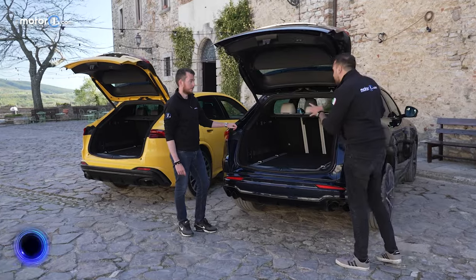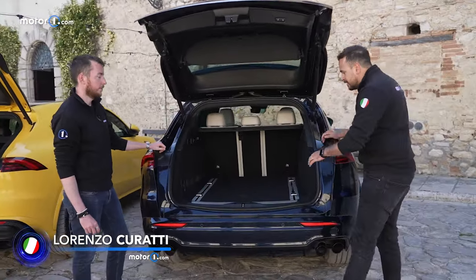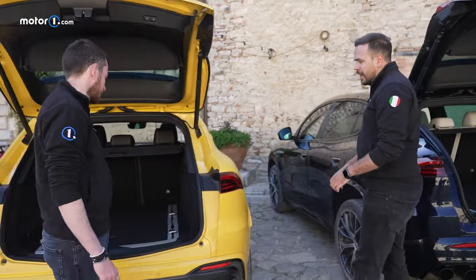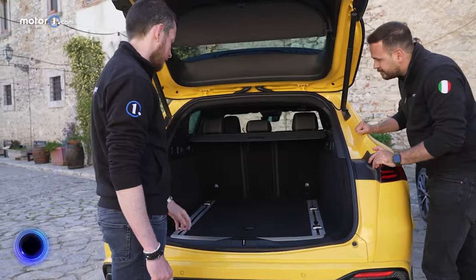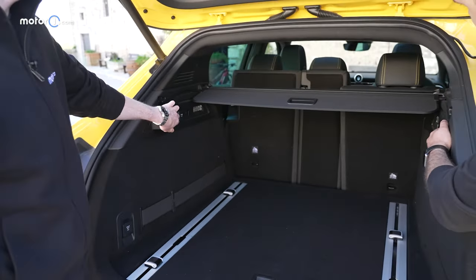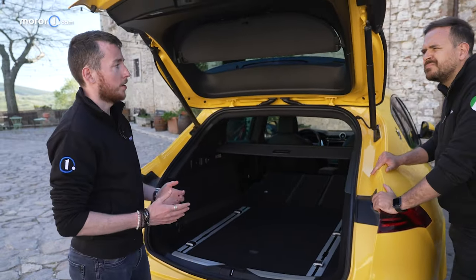The trunk is very important for practicality. The hybrid version of the Grecale has 19 cubic feet of space because of the battery, but the Trofeo has a more generous trunk with 20 cubic feet. In the trunk there are two plugs — one for your computer and one for your phone — plus a button to drop the rear seats for larger items.